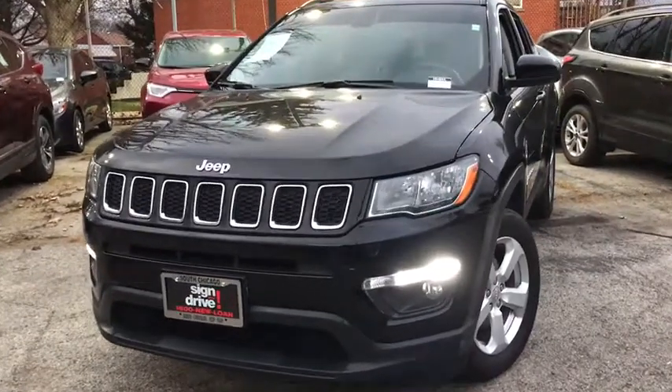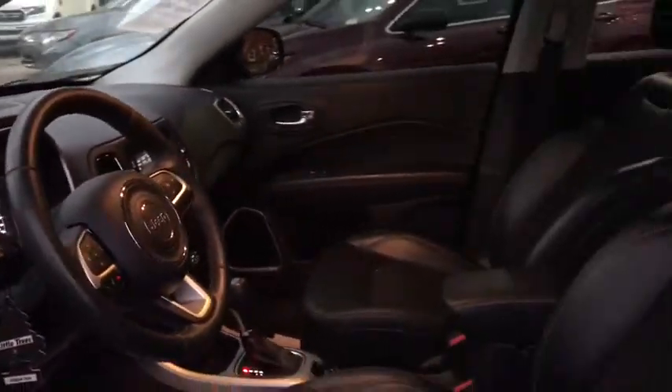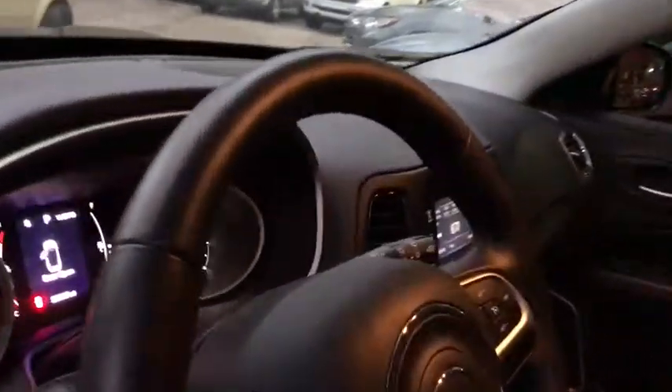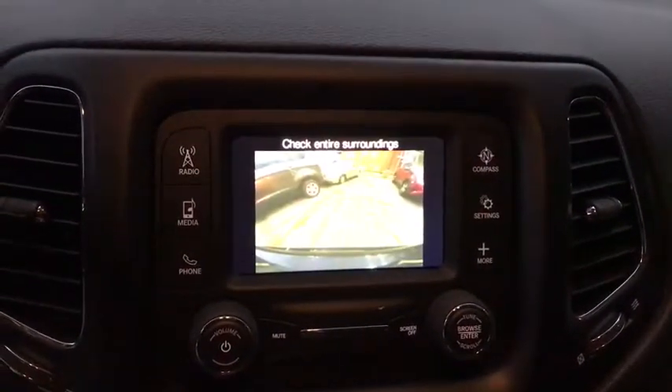Take a ride in the 2018 Jeep Compass. The Jeep Compass has a solid, sophisticated 16-valve engine. It features electronic variable valve timing that continually changes the torque curve, bringing more versatility to the 165 peak pound-feet of torque and more capability to the 172 peak horsepower.